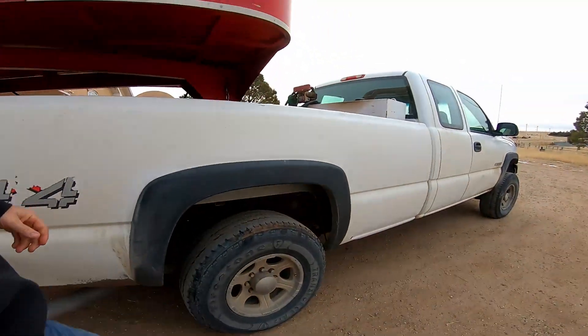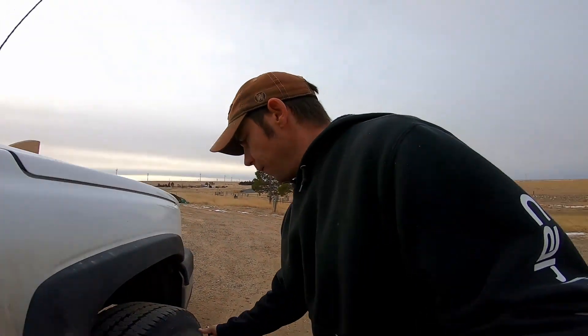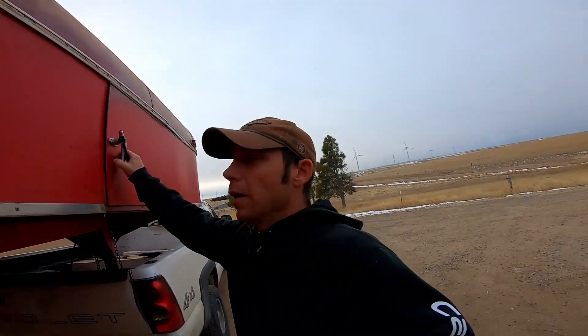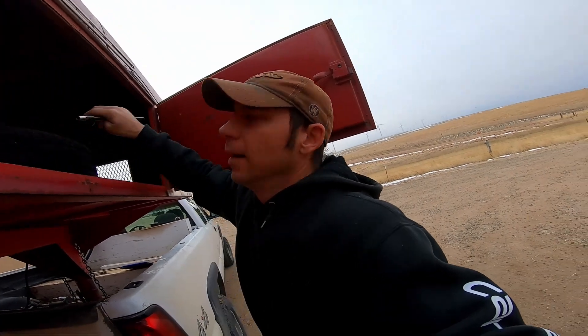So yeah, we're gonna get this thing aired up. Looks like I'm gonna pick up time. I'm gonna spend four hours airing up all my tires this morning. This is my super trailer.